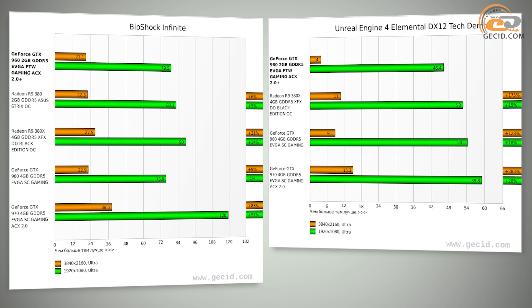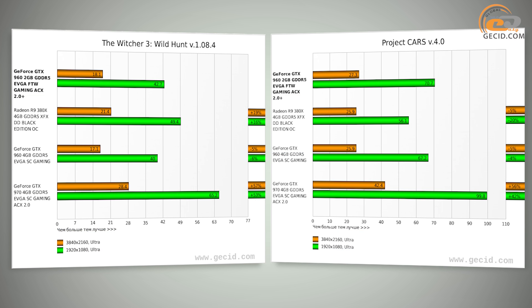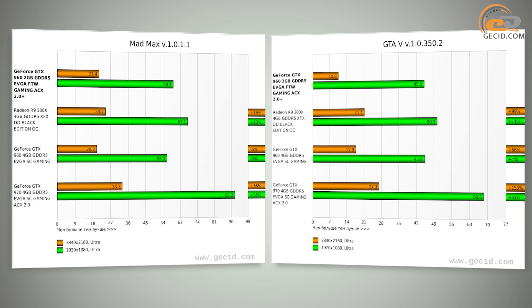If we consider the results obtained exclusively in Full HD resolution, then the situation changes drastically. Due to the high factory overclocking, the tested module is confidently ahead of its analogs based on the GTX 960 by 5% on average, and can worthily challenge R9 380 video cards. The backlog of the R9 380X turns out to be not so high — just 7%.